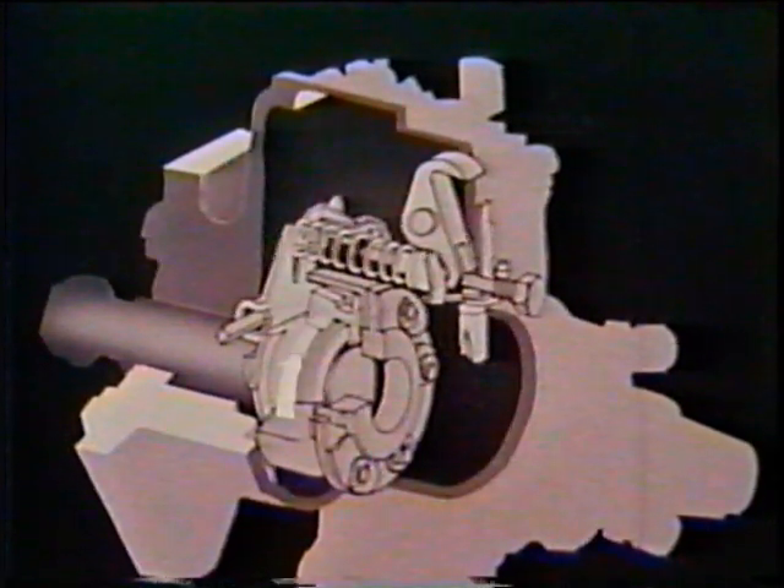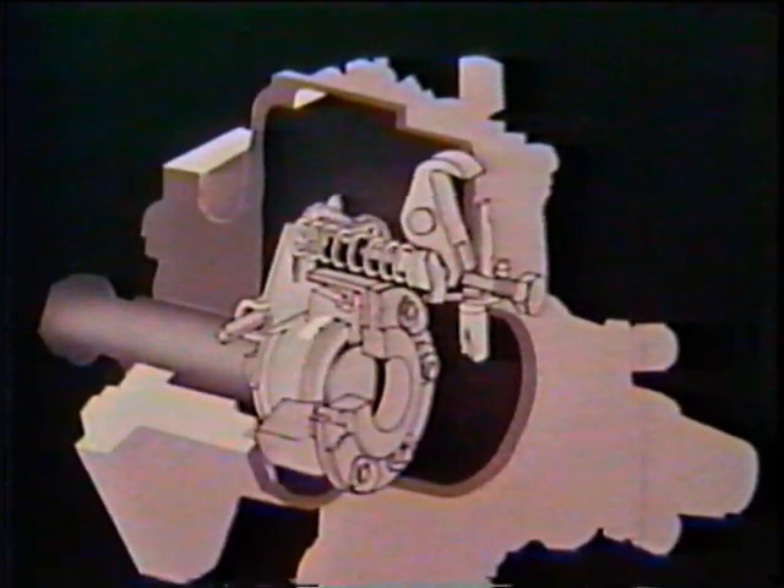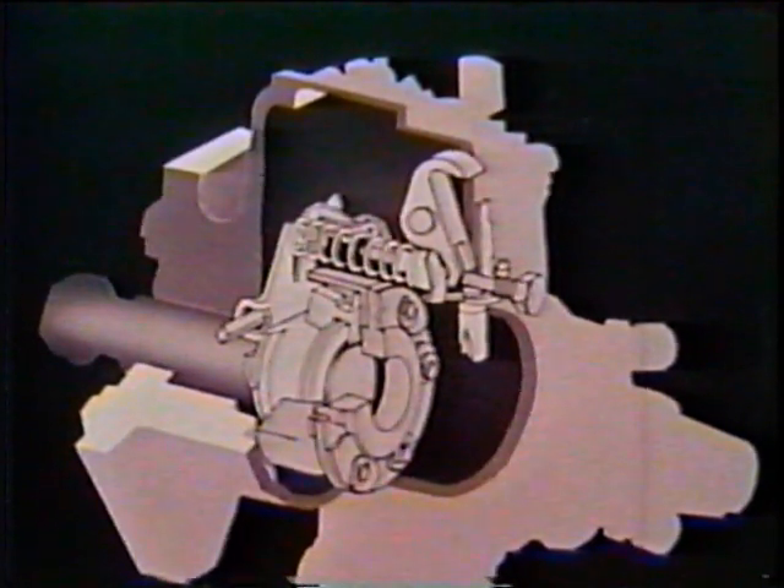An increase in load upon the engine will cause the opposite effect. Under increasing load, engine speed will drop. A lower centrifugal force is generated by the weights, and the governor spring causes the weights to collapse. The governor arm pivots forward. The linkage hook and spring move the metering valve to permit more fuel to enter the pumping cylinder so that the engine generates more power to carry the additional load.